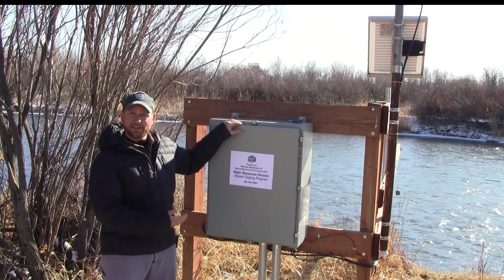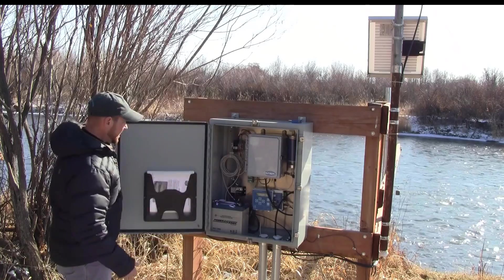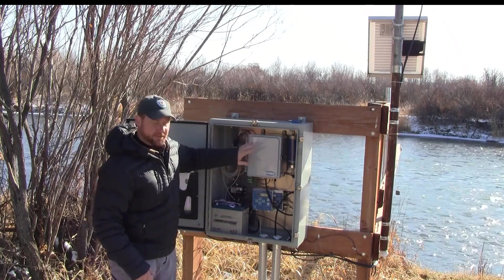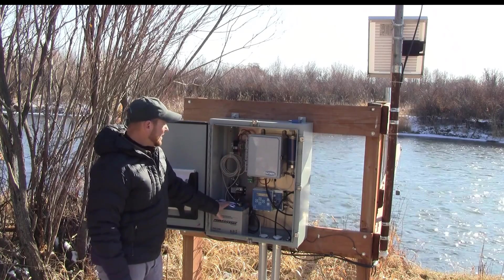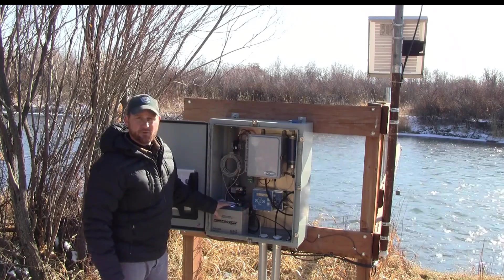Let's go ahead and take a look at what is incorporated inside this box. As we open up the box we can see some different components, different pieces of electrical equipment. First off, we have a 12-volt battery, and this is powered by the solar panel, and it just helps keep all of our electronic equipment running.